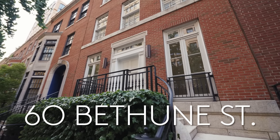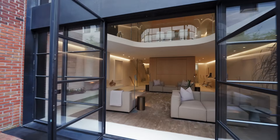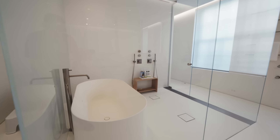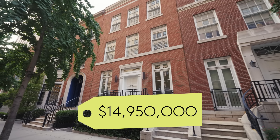Here today we're at 60 Bethune, a luxury modern townhouse in the West Village. It's four stories, four bedrooms, three and a half bathrooms, approximately 4,000 square feet, and it's all on the market for $14,950,000. Today we have the architects, Torsten and Annie, with Halt Architecture. Welcome to the townhouse.